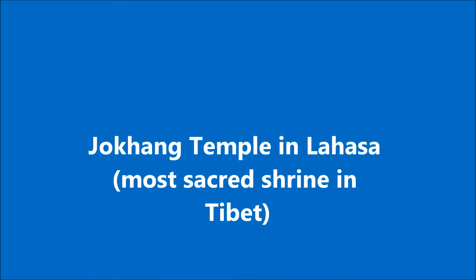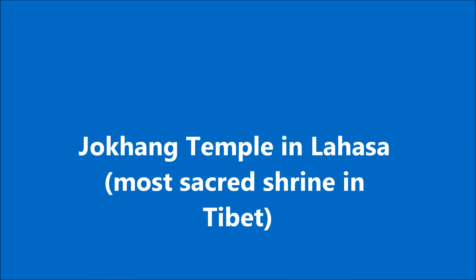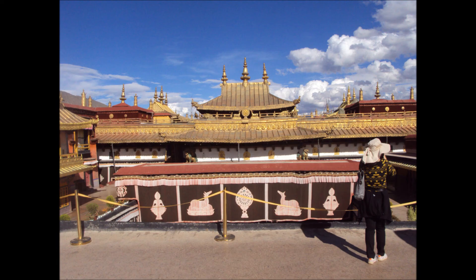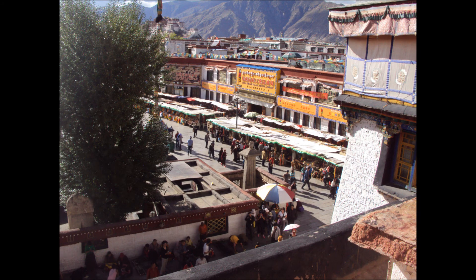The following day, we spent some time at the Jokhang Temple in Lhasa, which is the most sacred shrine in Tibet, with thousands of people arriving every day to pay homage. As you can see, we're on the roof there, and from the roof you can look out right across the marketplace, and in the distance you can see the other temple.